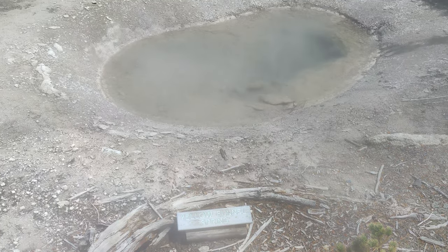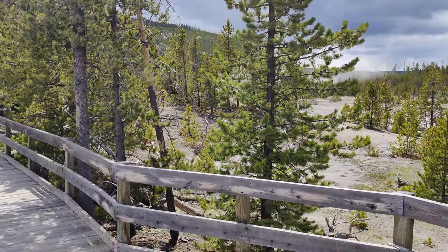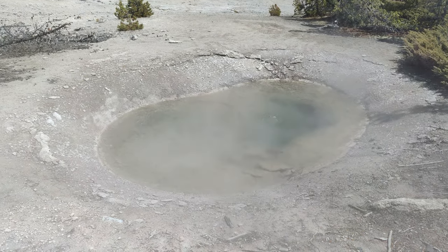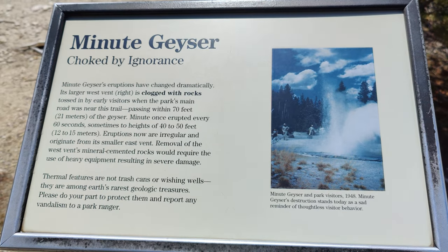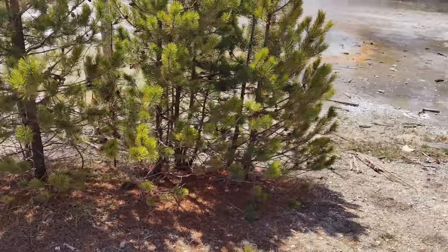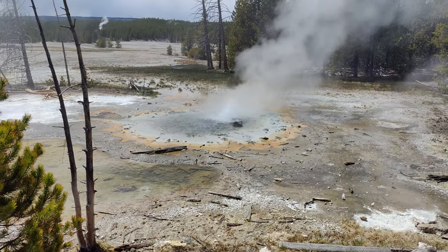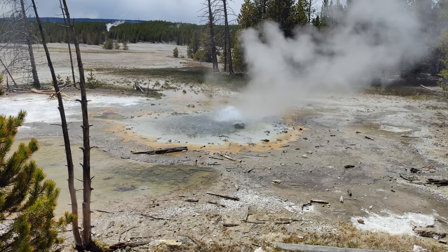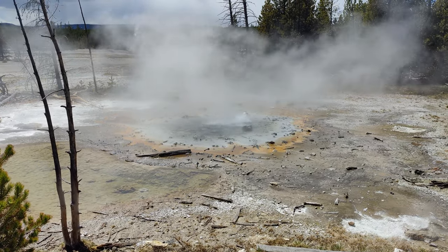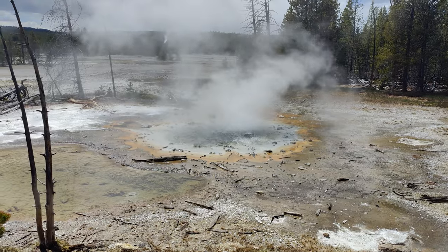There are so many springs all around. Now let's head back and go to Mammoth. We are at the Minerva Geyser, which is the last geyser of this spot. They say this geyser used to erupt every minute, ranging from 40 to 50 feet. But now that vent has been sedimented by various minerals which are very difficult to remove, so this is what is left of it.